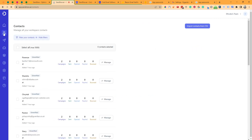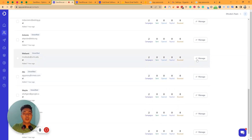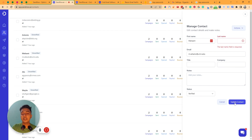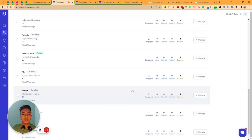In the Contacts section you can see all your contacts. You can manage each contact by clicking 'Manage' — from there you can insert or update the last name, first name, email, company name, title, note, and status. Click 'Update Contact' to save changes.